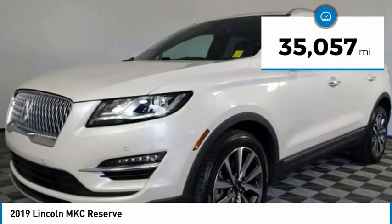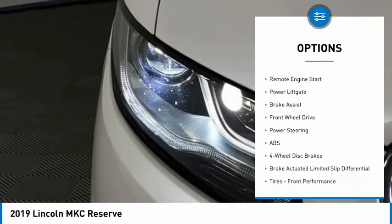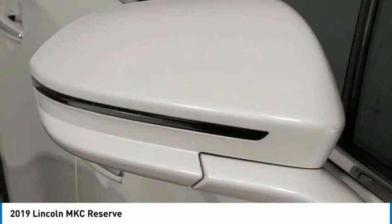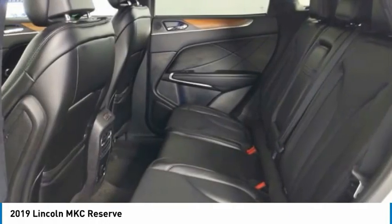Here are some of this vehicle's great options: tire pressure monitor, turbocharged engine, panoramic roof, blind spot monitor, heated mirrors, aluminum wheels, rear spoiler, remote engine start, power liftgate, and brake assist. A vehicle like this doesn't come along every day — come in and get it before someone else does.